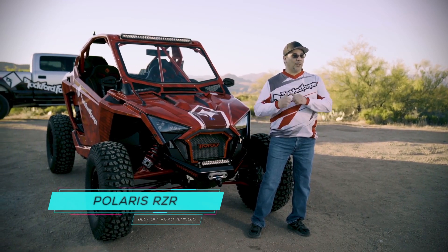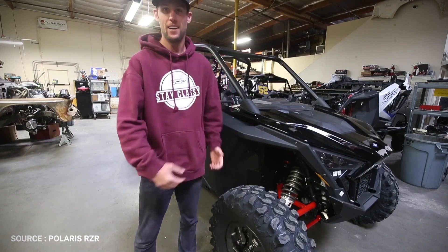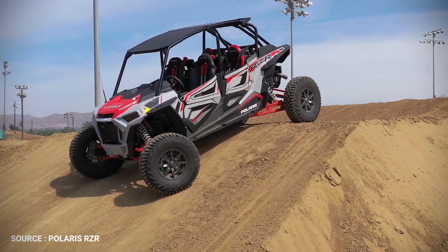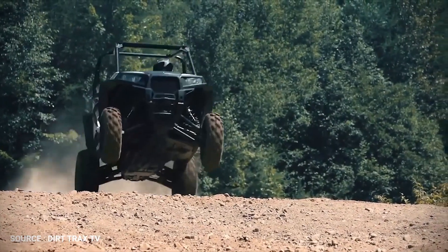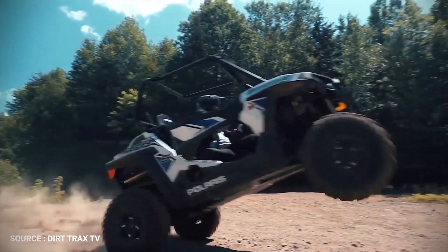Polaris RZR. Through relentless innovation and a passion for the ride, RZR is the world leader in off-road domination. There's more to achieving the pinnacle of extreme performance than simply developing around just power or big travel. Each RZR is extensively engineered to deliver an optimally balanced chassis and the ultimate combination of power, suspension, and agility.